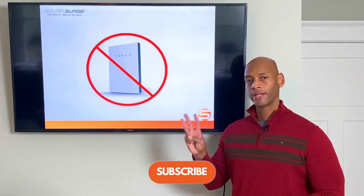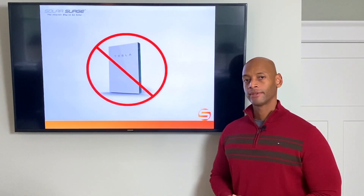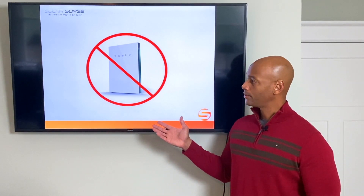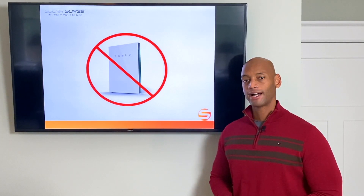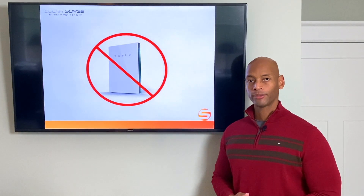I'm going to be talking about three key points in this video. The first is the lower power rating. Each Tesla Powerwall 2 has a continuous power rating of 5,000 watts, so it's roughly akin to what a 5,000 watt portable generator can run.